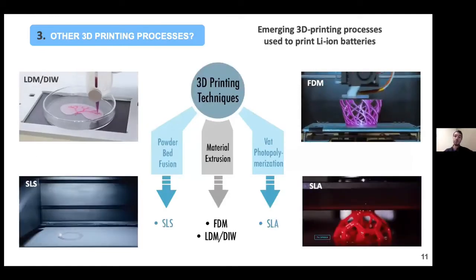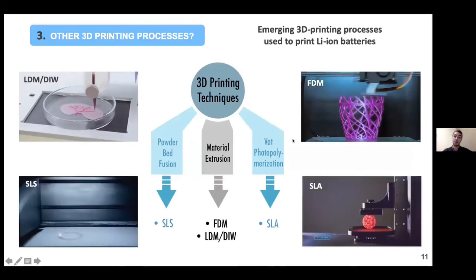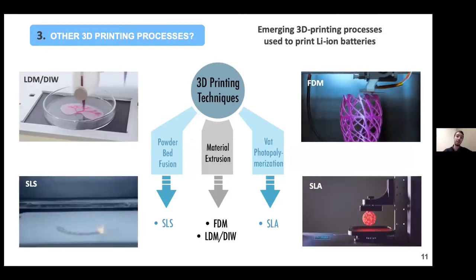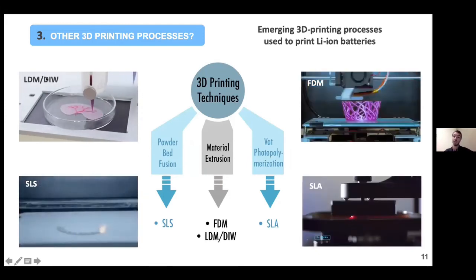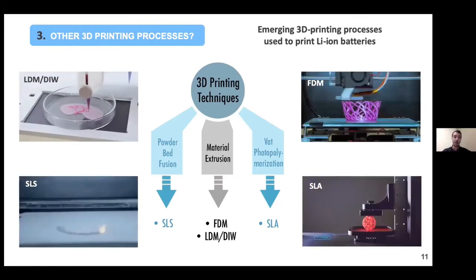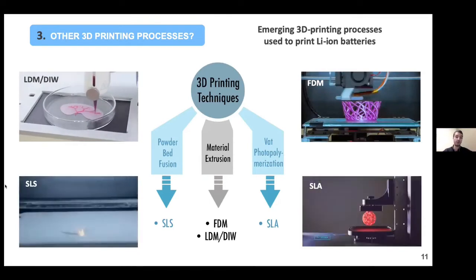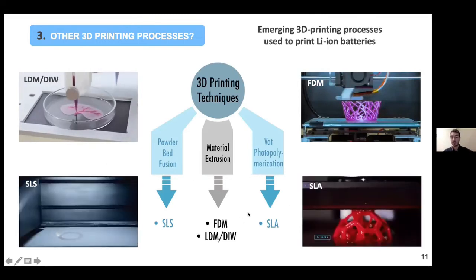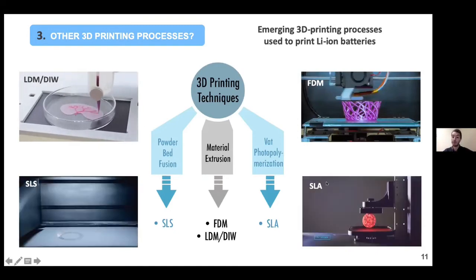What about other 3D printing processes? I just discussed fused deposition modeling, but in the literature most of the work on 3D printing of batteries has been done using direct ink writing. There are very few studies on selective laser sintering and still very few on stereolithography. I have worked a little bit with both recently, and I will now focus on stereolithography, because photo-polymerization is what I'm working with right now at the University of Texas at El Paso.